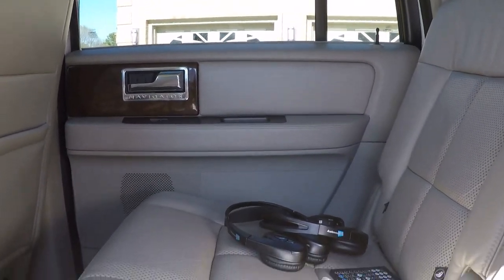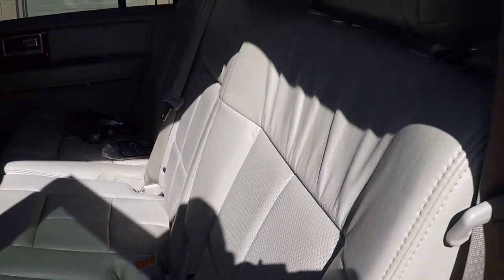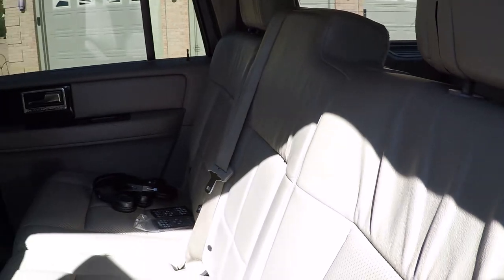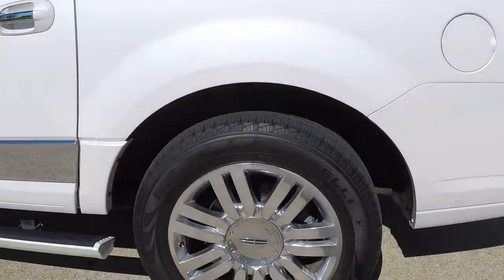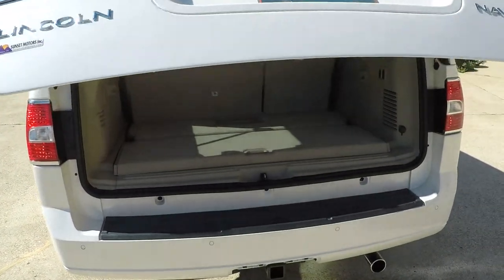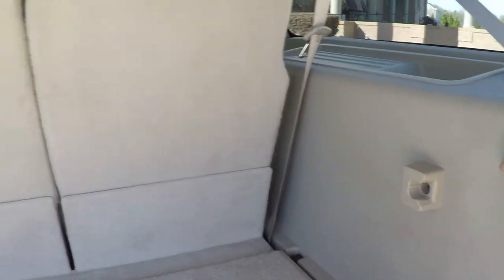Get the wireless headset and the remote. That's your third seat. Got some pretty wheels. Power liftgate. The back seats fold down with the buttons — you just push to power.